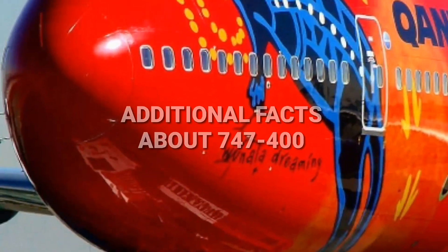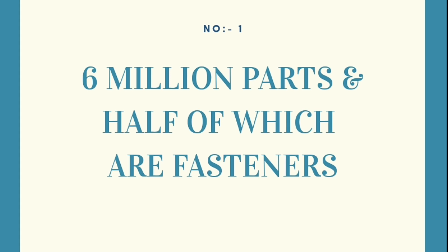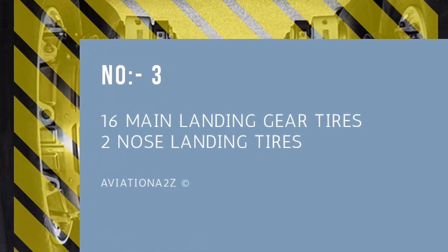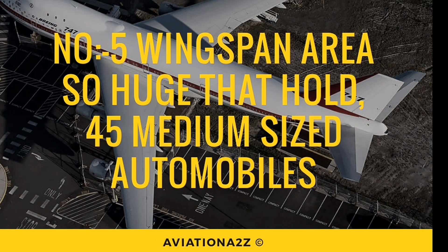Additional facts about the 747-400 and first 747: It has 6 million parts, half of which are fasteners. It has wiring of 274 km and 8 km of tubing. It has 16 main landing gear tires and 2 nose landing gear tires. The tail height is 19.4 meters, equivalent to a 6-storey building. The wing area is so large that it can hold 45 medium-sized automobiles.